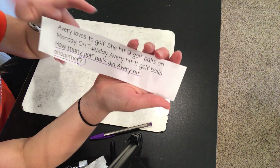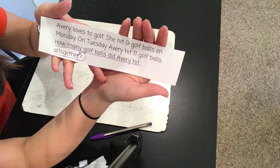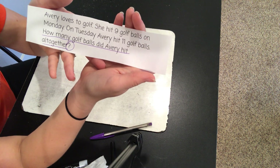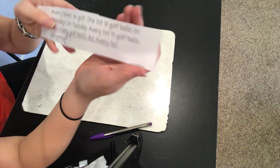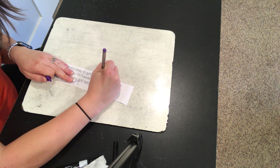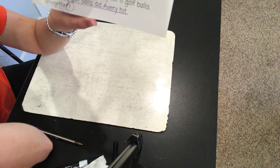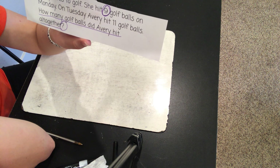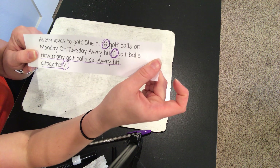Now let's listen to each sentence and see if there's any important information that we need to circle. 'Avery loves to golf.' Is there anything important there? No — it's cool that she loves to golf, but that's not going to help us solve the problem. 'She hit nine golf balls on Monday.' Nine is important. Monday is not really important because the question is just asking how many she hit altogether, not about a certain day. 'On Tuesday, Avery hit eleven golf balls.' Eleven is important.